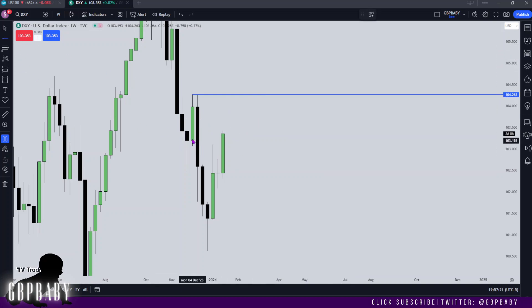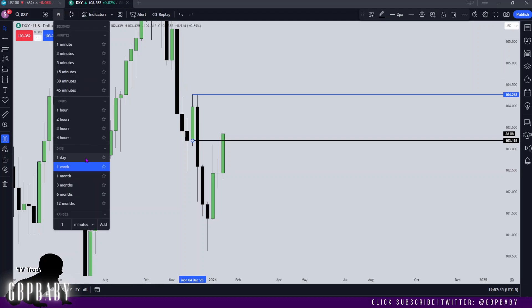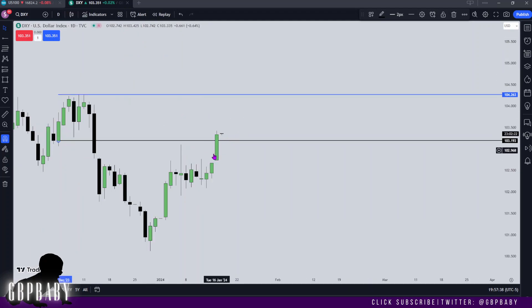The fact that we've traded into this order block — what I'm also going to mark out is the open of this order block, because I anticipate this to now provide support for us to work our way through the order block and run up into the relative equal highs and this fair value gap residing up here. Let's drop down to the daily and see how crazy Tuesday's price action was.